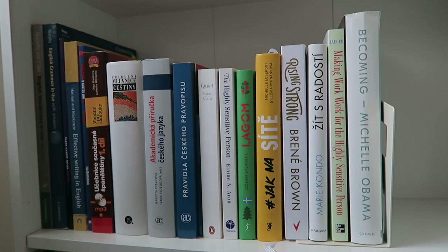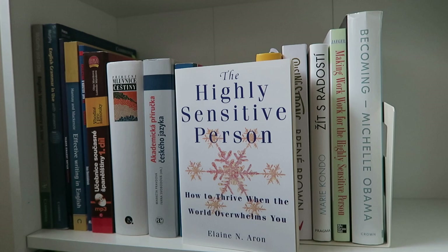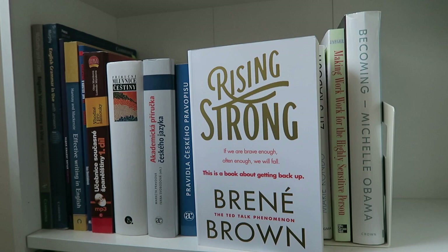My last shelf is my nonfiction shelf. The beginning is dedicated to language books — English, Spanish, and Czech — which I won't be showing. For the other nonfiction: I have Quiet by Susan Cain, which I read and really liked — it's very validating for introverts. Then The Highly Sensitive Person: How to Thrive When the World Overwhelms You by Elaine Aron, which I really want to read because I am a highly sensitive person. Then Lagom by Göran Everdahl, a random book I got as part of a deal and might swap. Then a Czech book about social media marketing which I read and enjoyed. Then Rising Strong by Brené Brown, which I loved on audio and I'm looking forward to rereading physically and annotating.